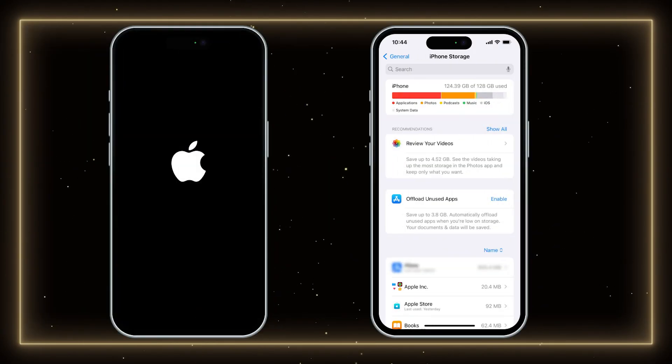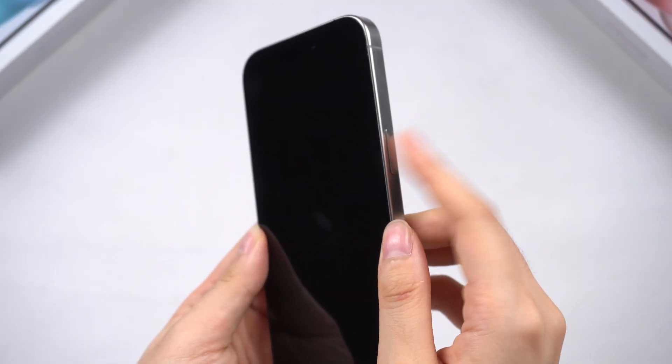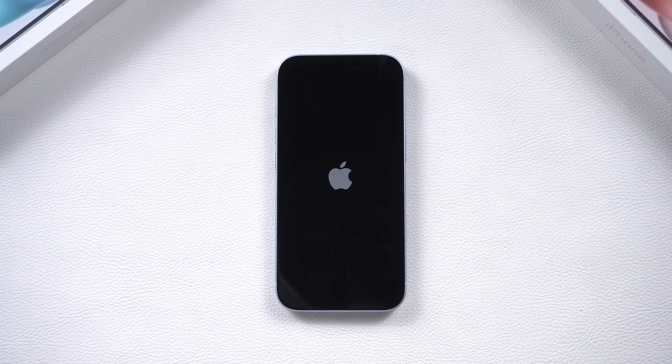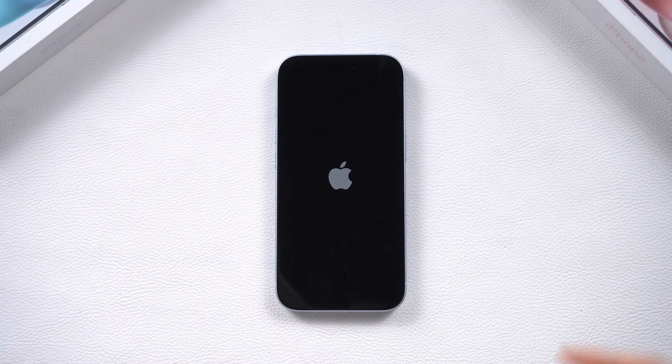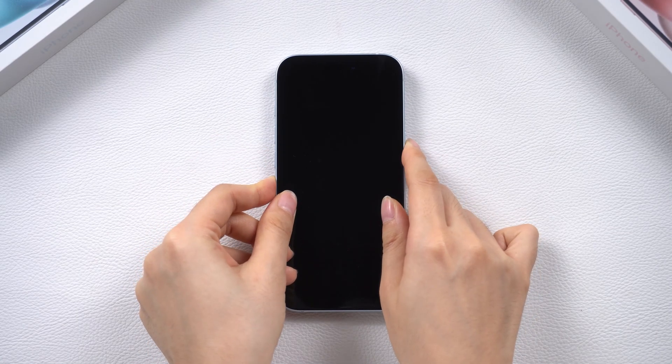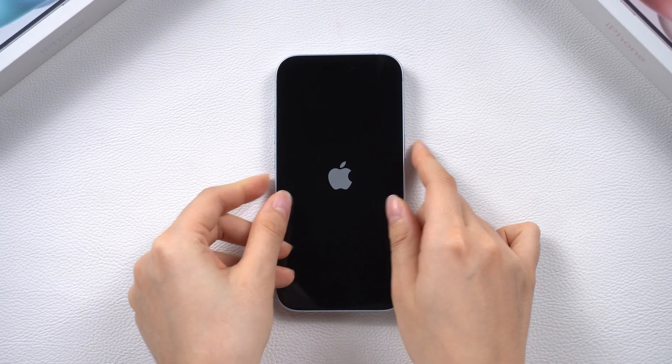For system issues within the phone itself, like those caused by full storage or app errors, let's start with a force restart. A force restart can restore your iPhone to its default state. You can do this while charging it to prevent low battery issues. Press the volume up button, then press the volume down button, then keep pressing and holding the power button. If successful, the Apple logo should appear — release the power button and your phone may be back to normal.